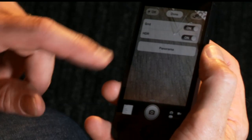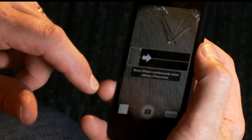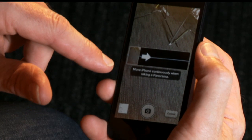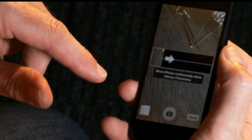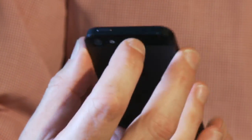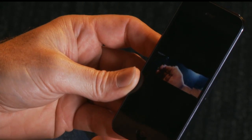Here's the panorama function on the camera. When you press it, it gives you a line in the centre which you need to follow, and it's gyroscope-maintained so that as you move, it takes the picture. So you can create a photo any way you like. That's a bizarre panorama of my hand.